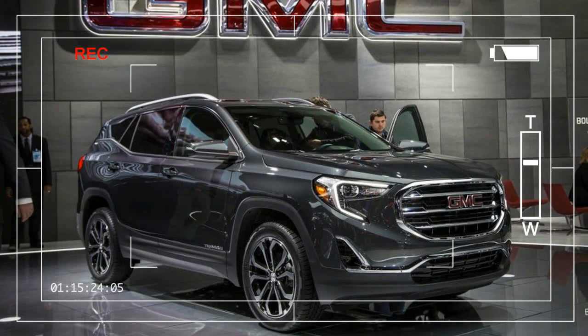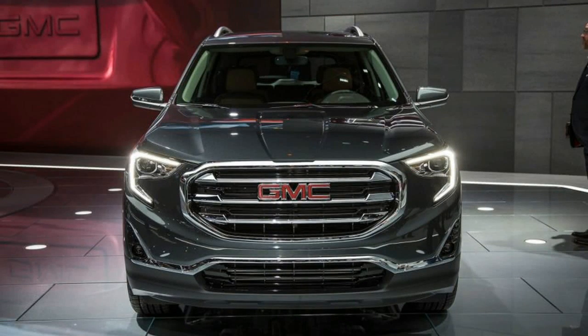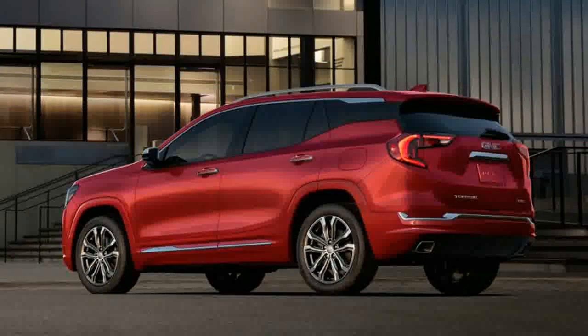If rarity could be said to imply premiumness, then count GMC's Terrain crossover as upscale compared with its close sibling, the Chevrolet Equinox. Since the Terrain nameplate was introduced in 2010, GMC has sold 700,000 examples of its compact SUV, while Chevrolet has sold more than 2 million Equinoxes since 2005 — as long as you don't count a 5-year head start as cheating.